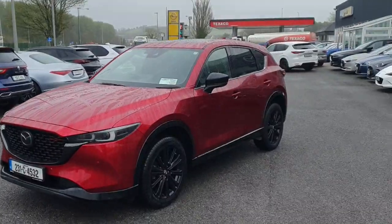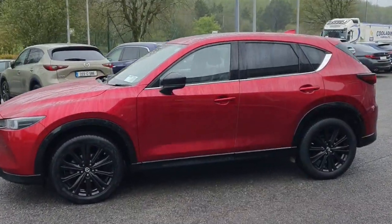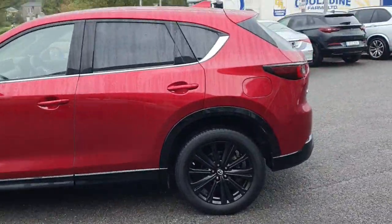Coming in from the side, it's a really nice looking shape of a car. It's got the colour-coated handles, the back tinted window, and black metallic alloys that really suit the colour down to the ground.